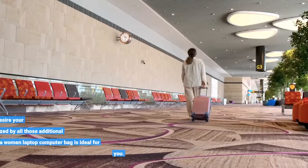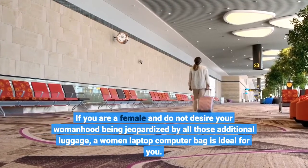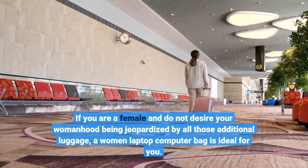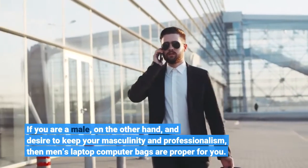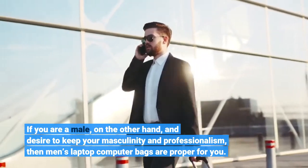If you are a female and do not desire your womanhood being jeopardized by all those additional luggage, a women's laptop computer bag is ideal for you. If you are a male, on the other hand, and desire to keep your masculinity and professionalism, then men's laptop computer bags are proper for you.